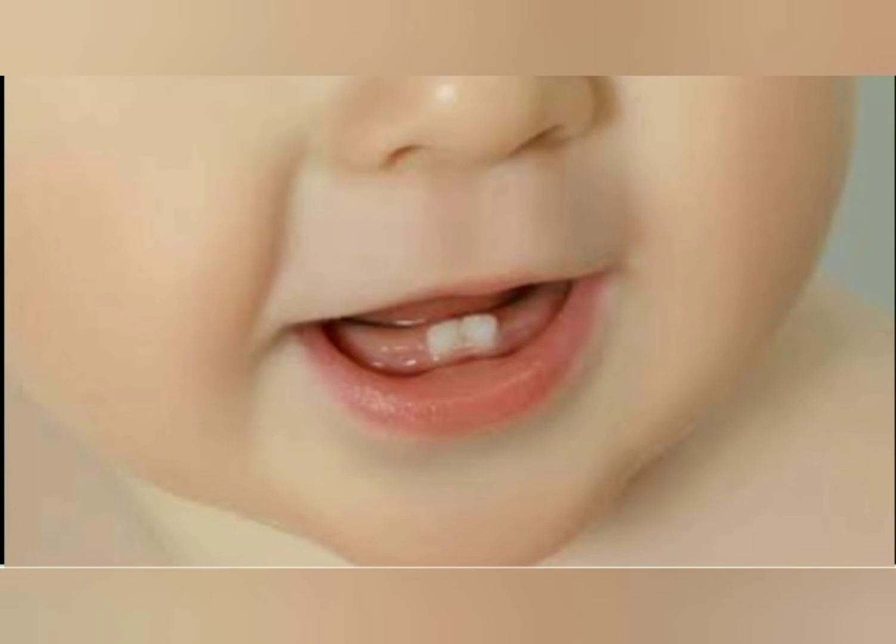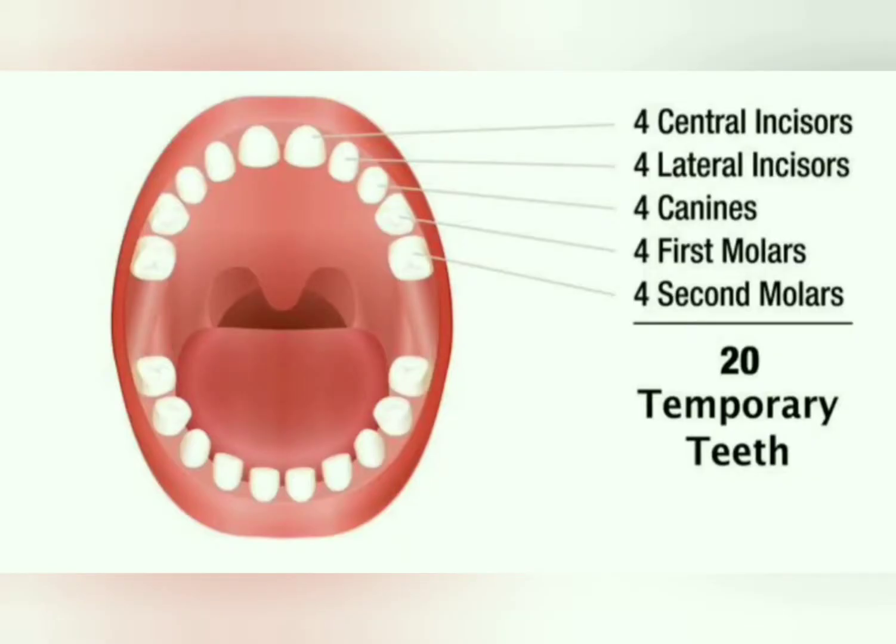The first teeth appear between 4 to 7 months. The first teeth to appear are usually 2 teeth in the lower jaw, in the front. And as we grow, when we reach the age of 2 years and 6 months, the first set of 20 teeth appears. These teeth are called milk teeth.